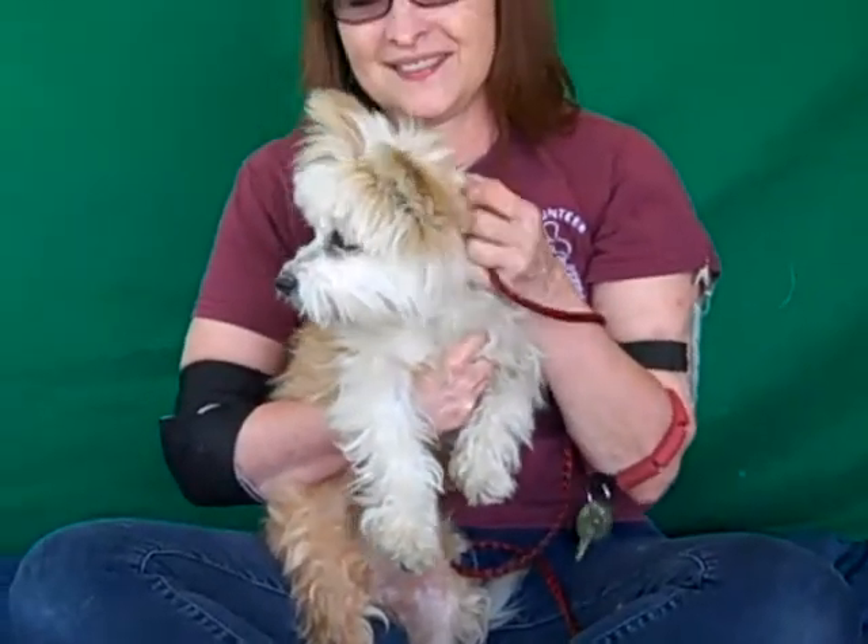Pebbles weighs only eight pounds and she has been a delight since we've taken her out of her kennel this morning. She's super wiggly and fun. You wouldn't know she's five years old at all — she acts like a puppy. She's got this great puppy energy to share.